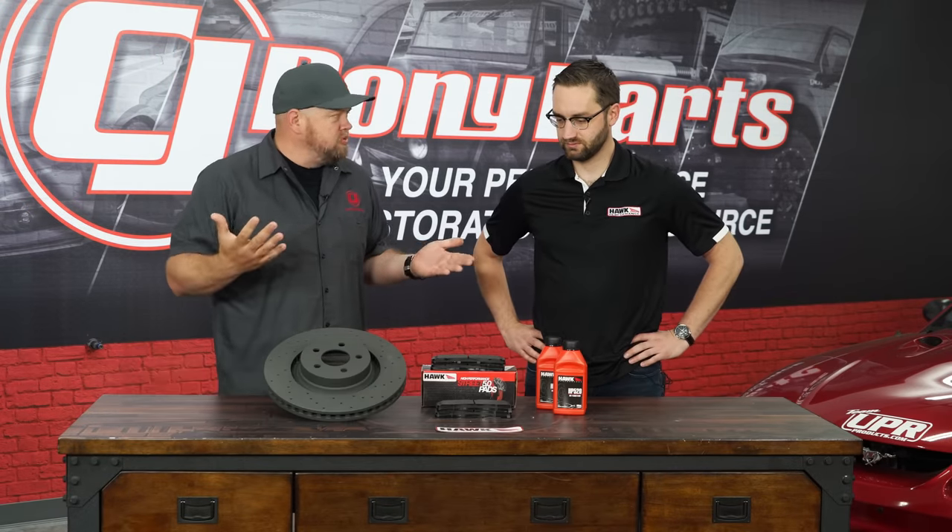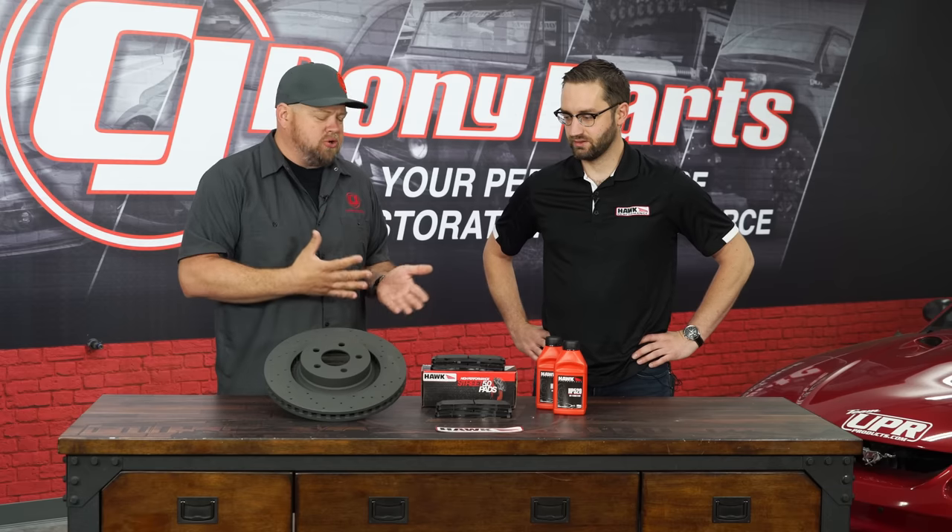We're here today with Taylor from Hawk Performance. Now we all know Hawk for your brake pads, but obviously you guys do rotors and more than that. Tell us about Hawk. How did you guys get started? Where are you guys from?